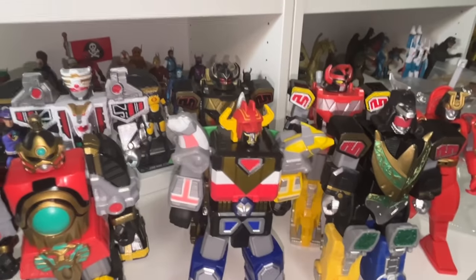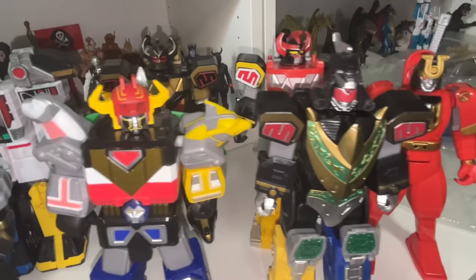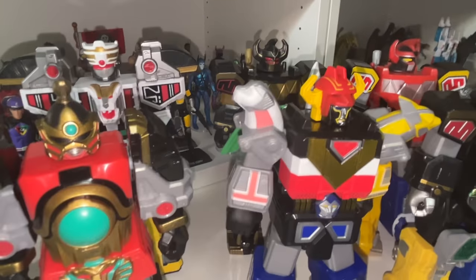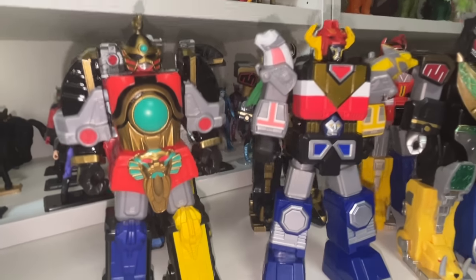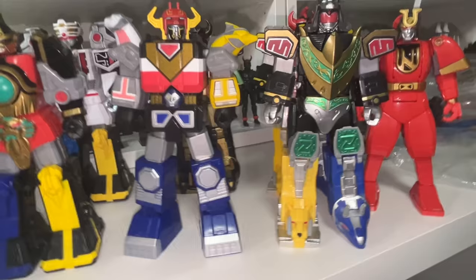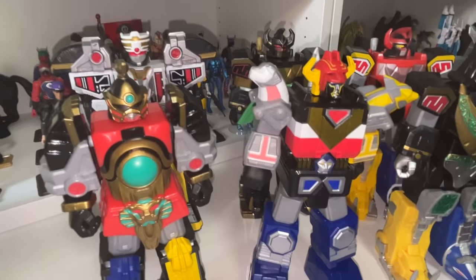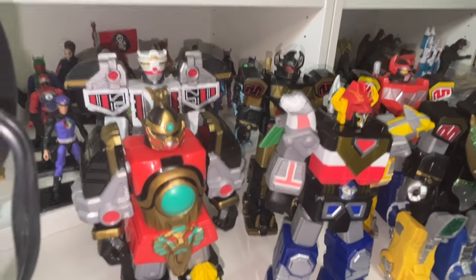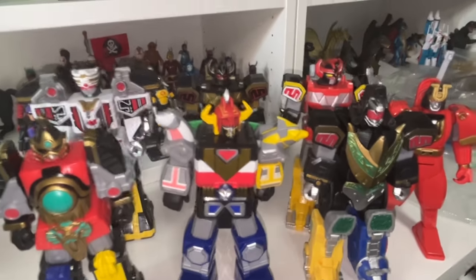First up, these Power Ranger figures were at the dollar store for $5 each — seemed like a pretty good deal. They're not very articulated, they feel like dollar store toys, pretty junky but fun — big chunky toys. I'm pretty sure they were not released this year, probably a couple of years old given they're showing up at dollar stores now. So those seven guys are all eliminated.